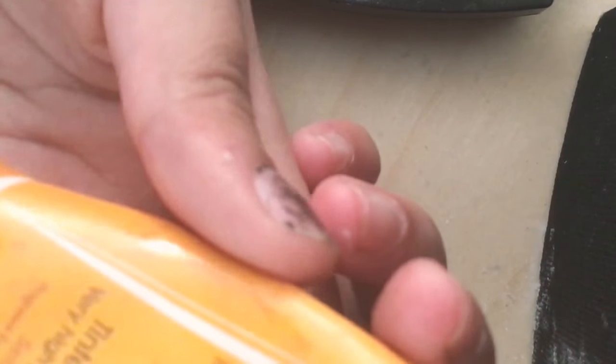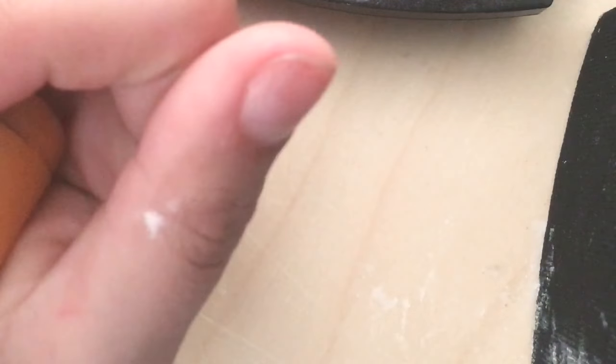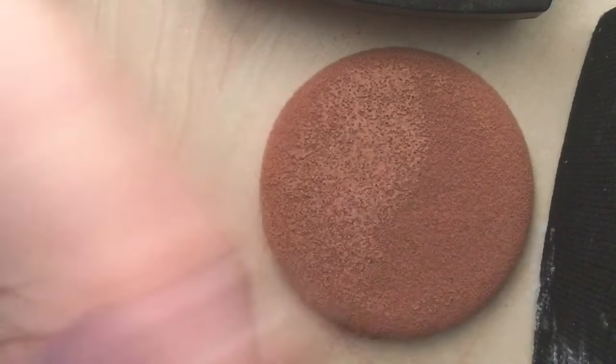Next she has a Bioderma Tinted Moisturizer with SPF 50. Next she has a powder which is the Nailin — I don't know how to pronounce it. Her skin tone is two times darker than my skin tone, so I will definitely not use this. But this is a powder foundation — she just literally eyeballs it. She has really gone through 80 packets of these, no joke, she loves them.